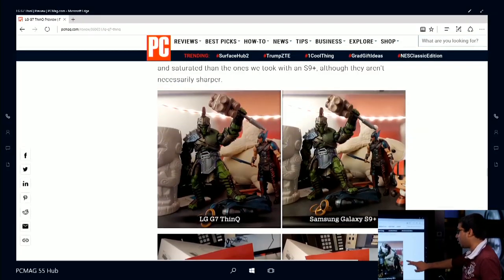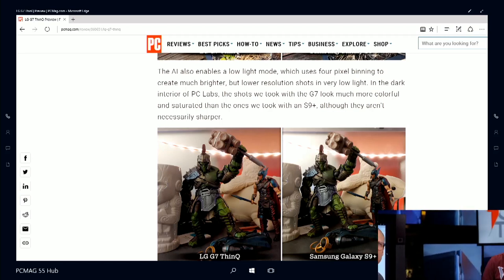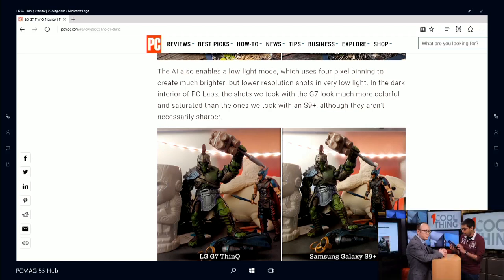Ultimately, what it comes down to if you want to decide between the S9 Plus or the G7 is whether you prefer the zoom lens or the wide angle lens. That's the same to some extent with the latest iPhones — the iPhone 8 Plus and the iPhone X both have cameras of about this level that have the 2X zoom rather than the wide angle.